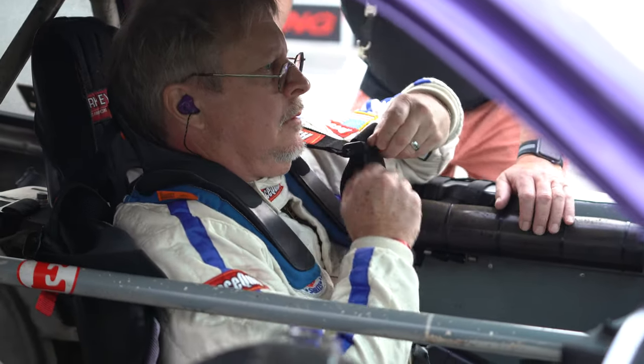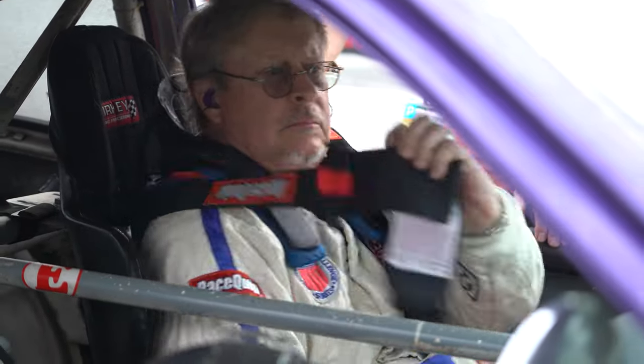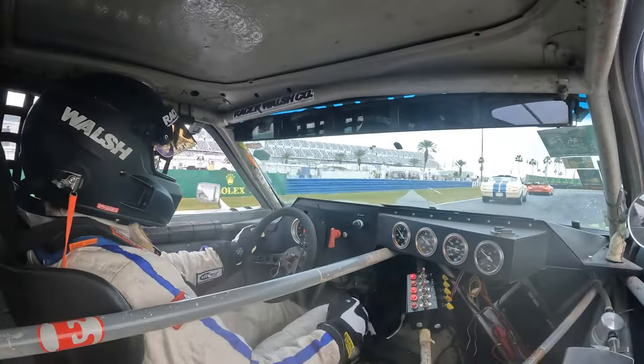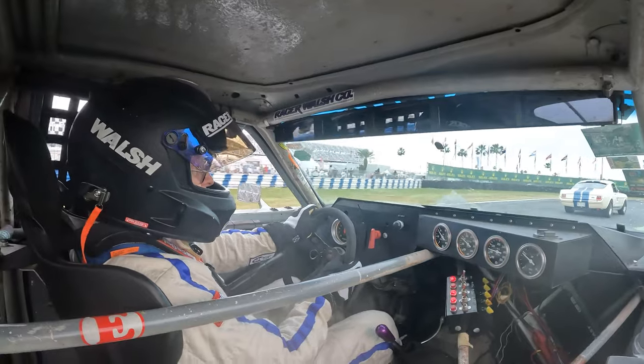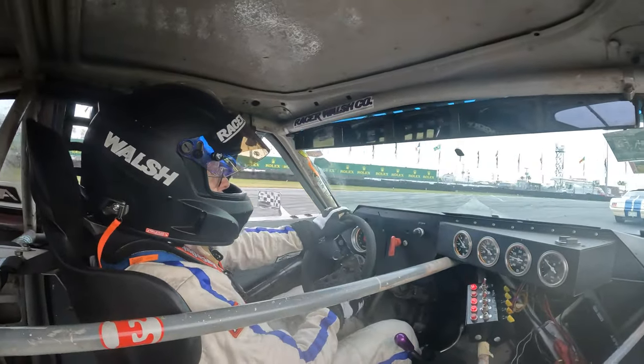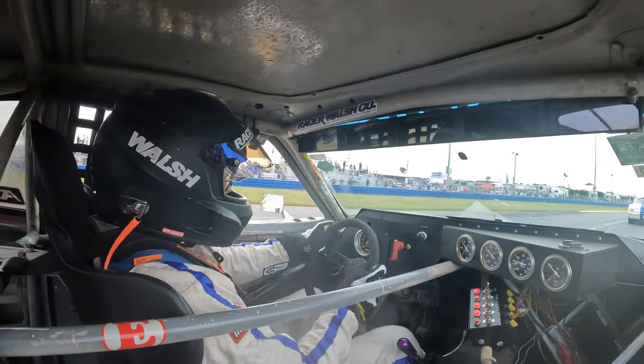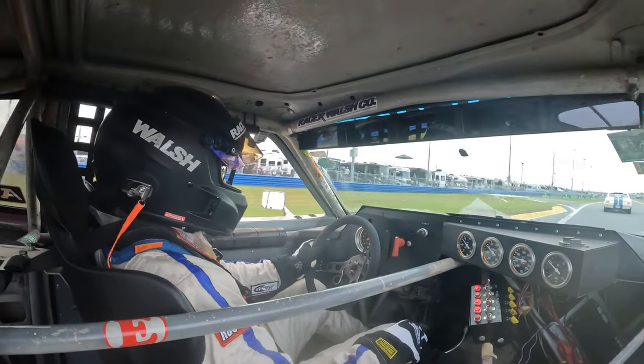To drive this car, it's like driving a big oversized go-kart. You really toss this particular car around, steer with the throttle, and the brakes are so-so, but that doesn't really matter. You just really got to drive it hard. If you drive it nice and smoothly, you're not going to go fast. But it's a lot of fun to drive.